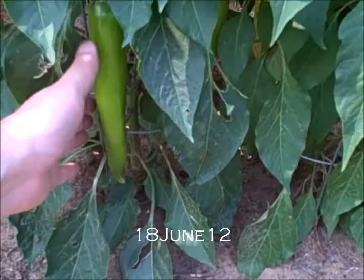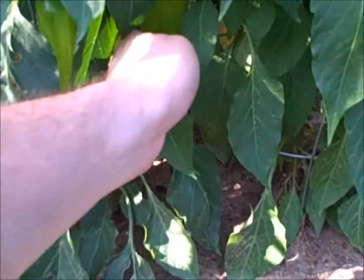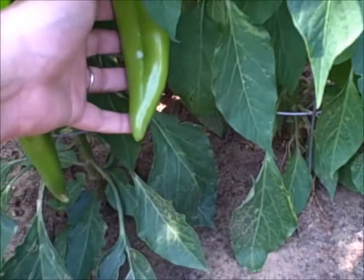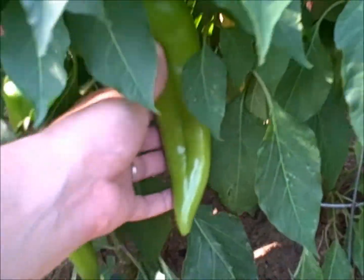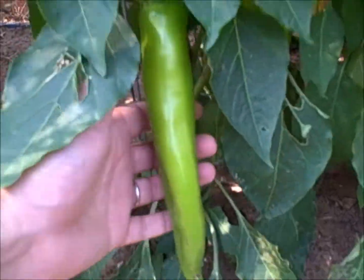New Mexico Big Jim peppers, and they are very big. They're supposed to turn red when they're ripe, but they're getting kind of yellow. I don't know if they change from green to yellow then to red, so hopefully that's a good sign.